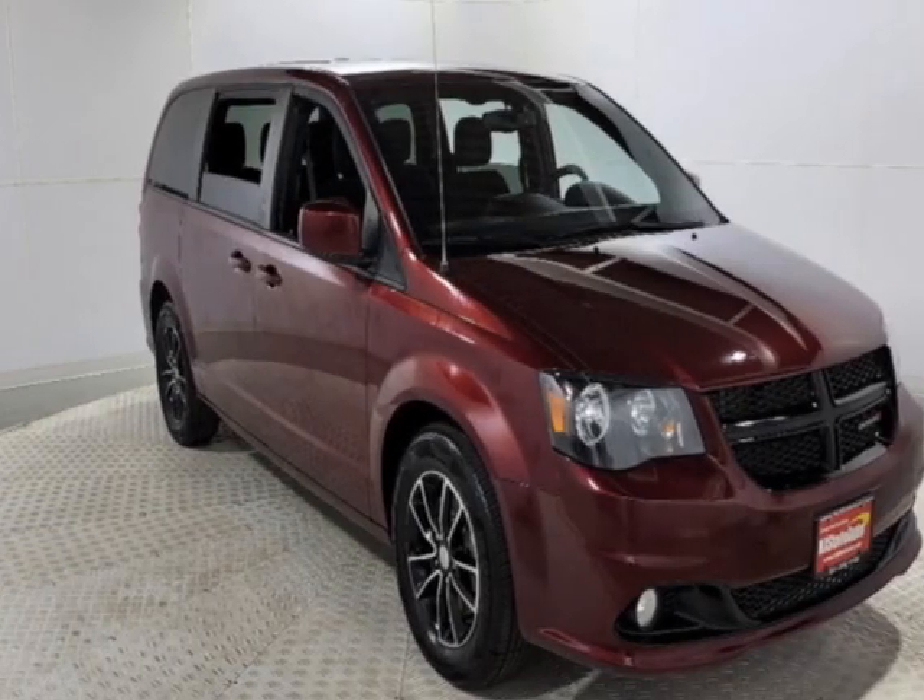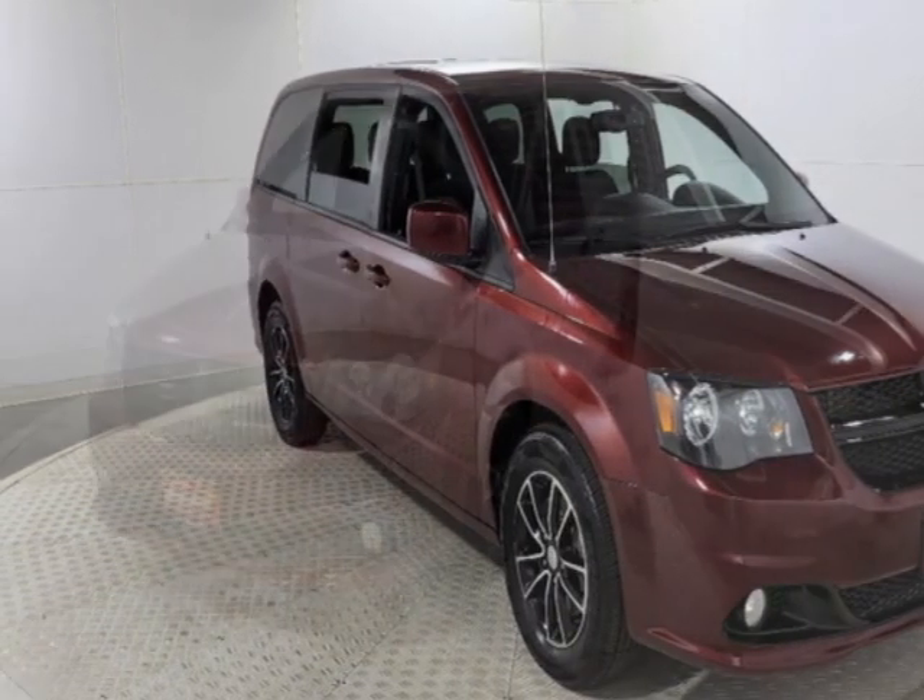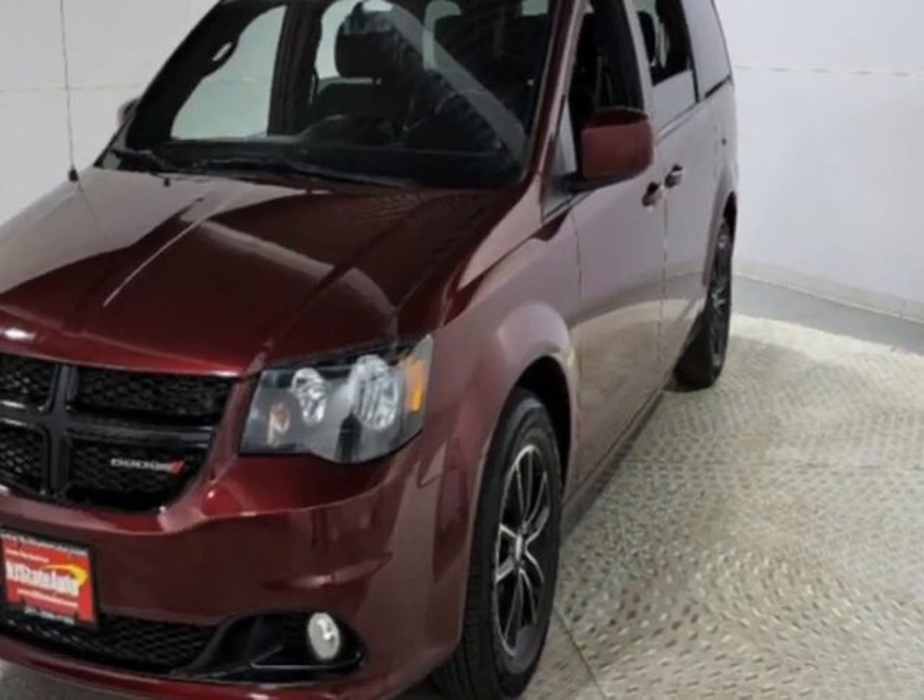Check out this 2018 Dodge Grand Caravan. This Grand Caravan has just under 77,500 miles.